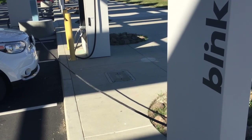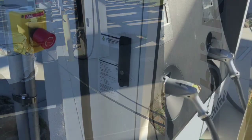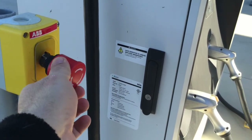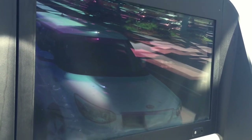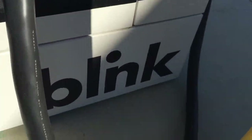This is what it looks like when Blink is on the blink — this isn't supposed to do that. That screen is supposed to have an animation running, and this screen is supposed to be responsive so that you can request a charging session, but Blink is on the blink.